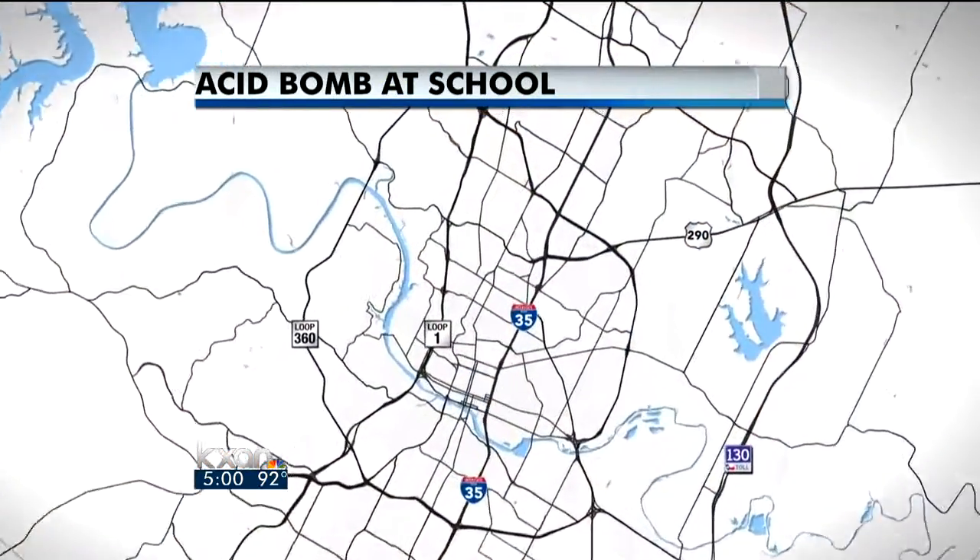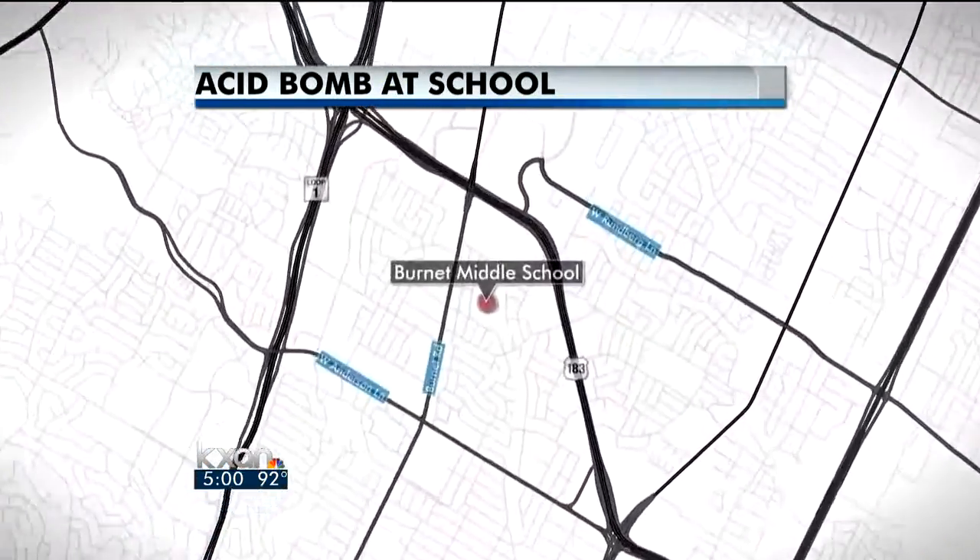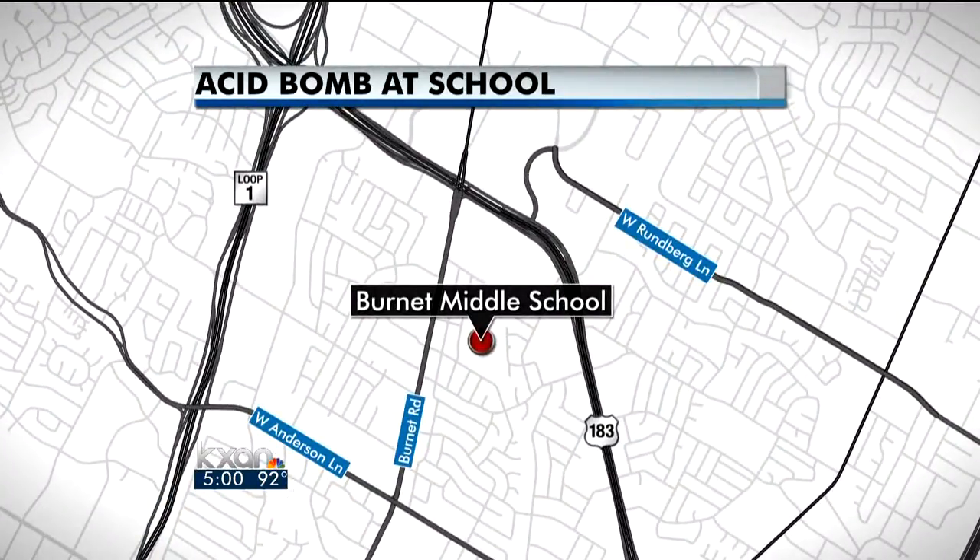A major investigation into what led up to a chemical chain reaction that forced the evacuation of a North Austin middle school. When the smoke cleared, several people were hurt, including five students who were sent to the hospital. KXAN's Ignacio Garcia joins us live from Burnett Middle School with more.